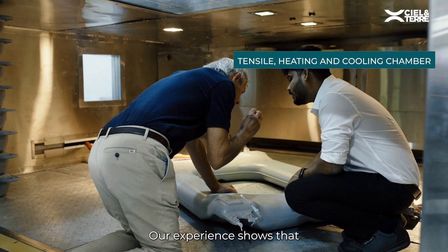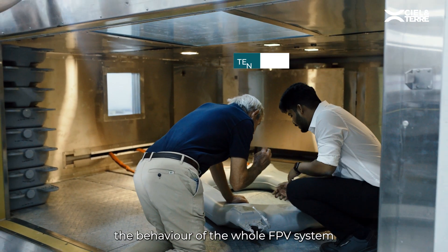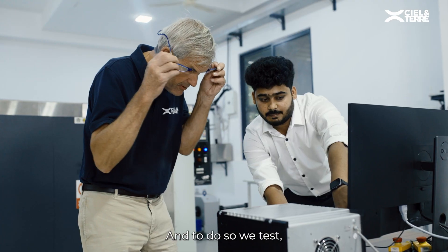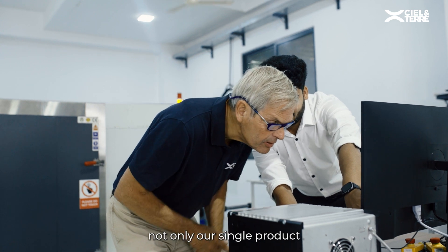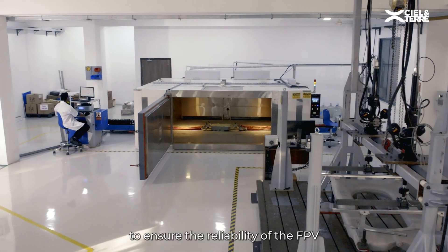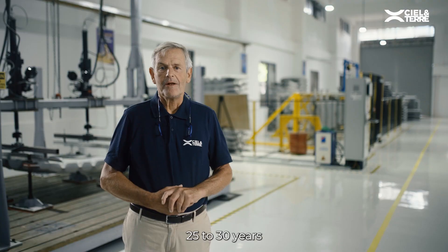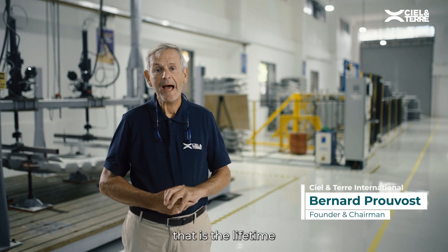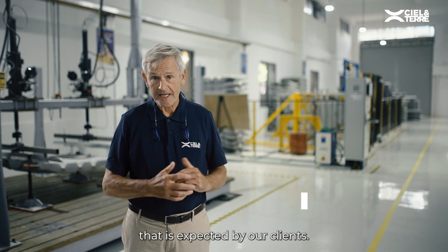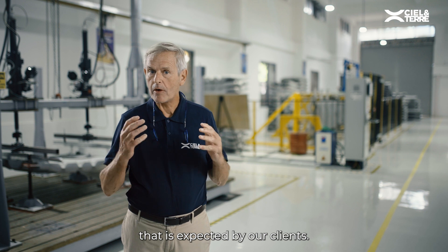Our experience shows that the behavior of the whole FPV system during extreme environments needs to be understood accurately. To do so, we test not only our single product but also the whole assembly to ensure the reliability of the FPV in the long term — 25 to 30 years, which is the lifetime expected by our clients.